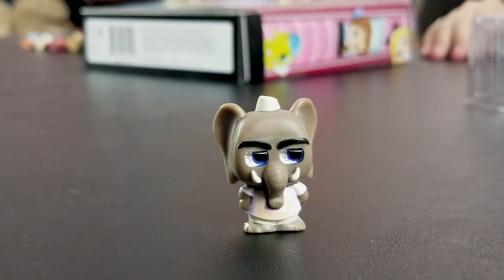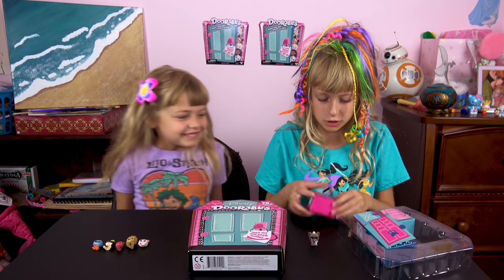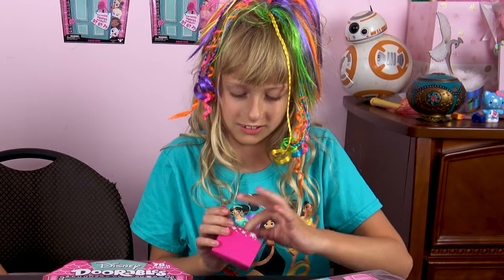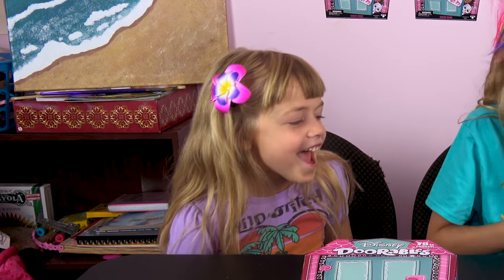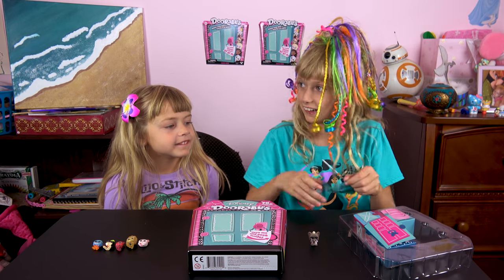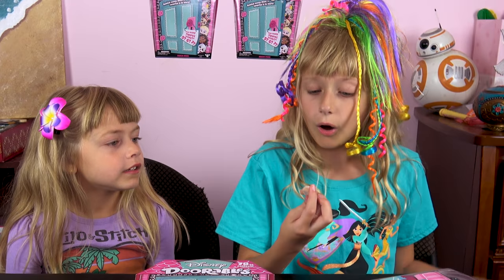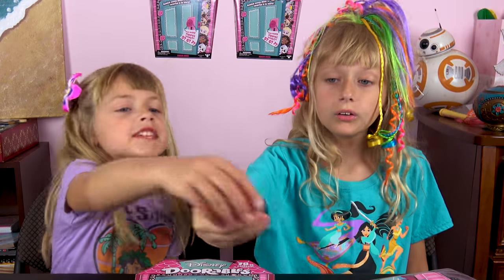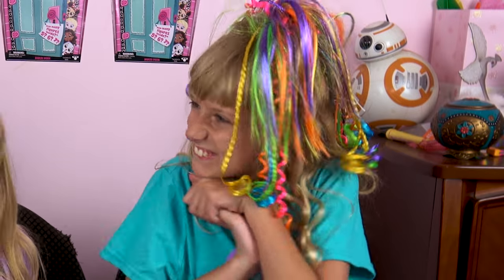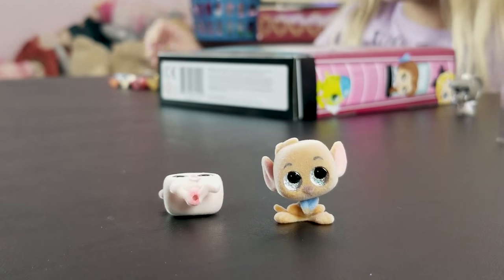Knock knock, trick or treat! You're not getting candy, you're getting a toy — a Disney Doorable! Liz opens the next compartment and gets Roo. Is that a fuzzy Roo? Liz loves Roo — yay! Now Roo and Piglet are hanging out together.